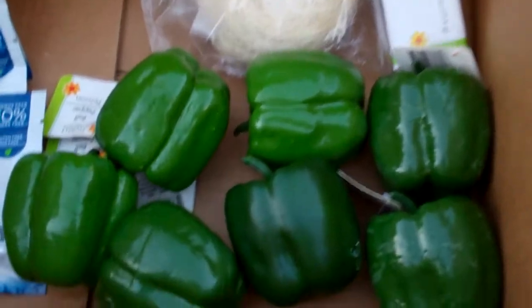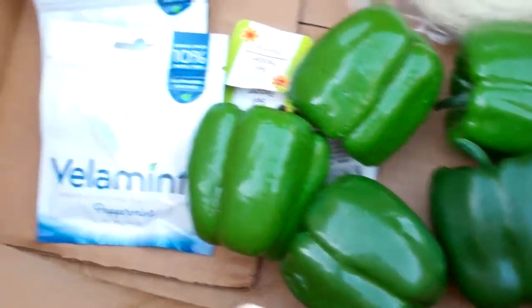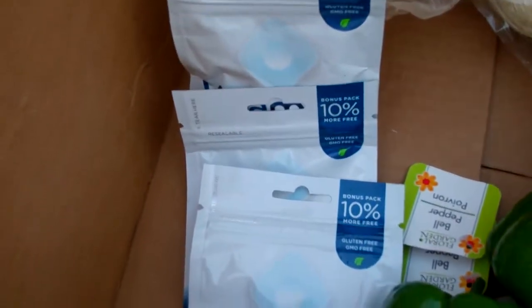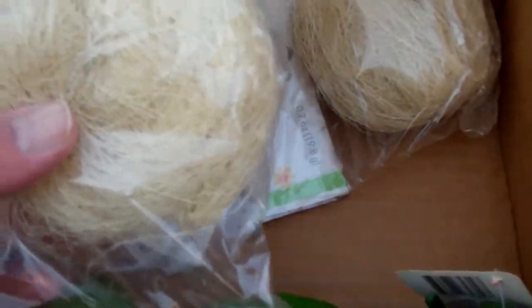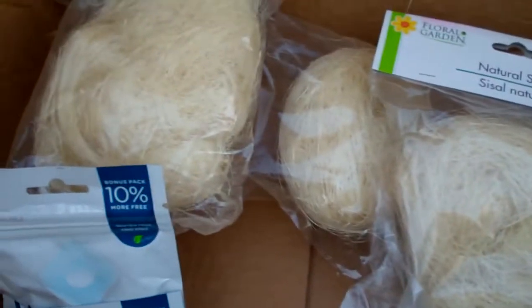And then in the box here I got more fake green peppers. And after you ate the fake green peppers you're probably going to want some Vala mints, so I got those. And these little natural sisal bird nest looking things for your flower decorating.